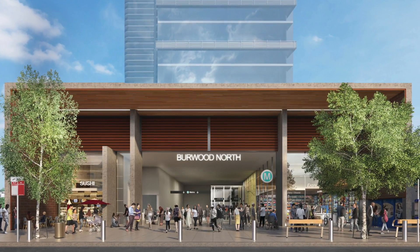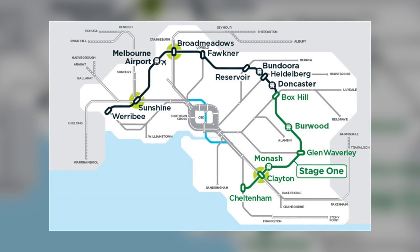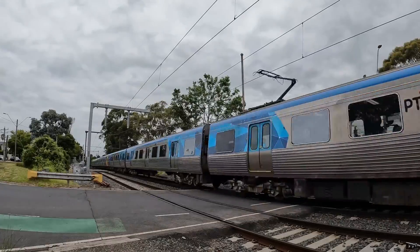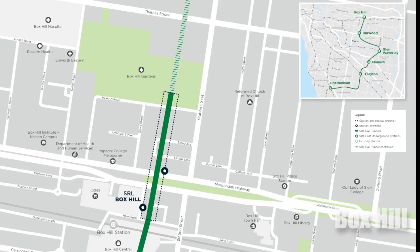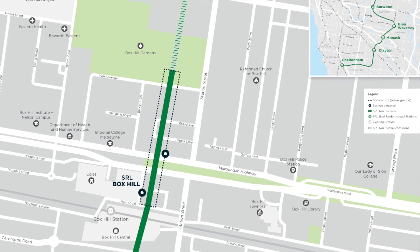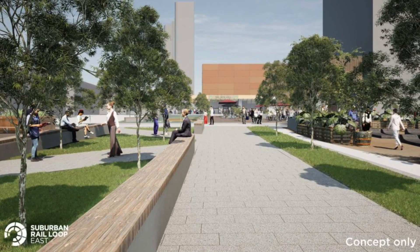The Burwood station will provide speedy access to Australia's most prominent universities, especially Deakin University. A journey between Cheltenham and Burwood will take less than 20 minutes, meaning future students commuting from Cheltenham to Deakin University will save one hour on a return journey. The Box Hill station will integrate with local tram and bus services on the Lilydale line, making it easier to reach top-notch hospitals in the expanding precinct.